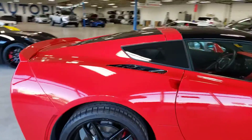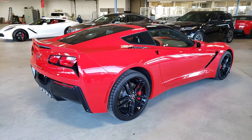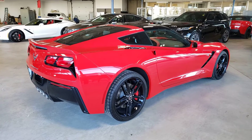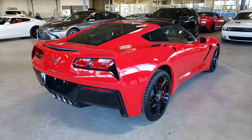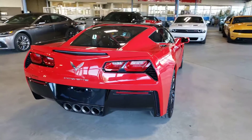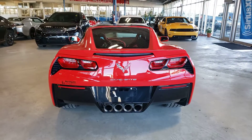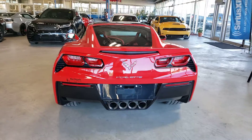Nice blacked-out rims as you can see, and this one also has the transparent roof, which is no longer available. Unless you have a car with a transparent roof, you can't order them from GM anymore for this particular generation — it's been discontinued with the new C8 coming out. And this one does have it, which is pretty cool. Very nice touch.